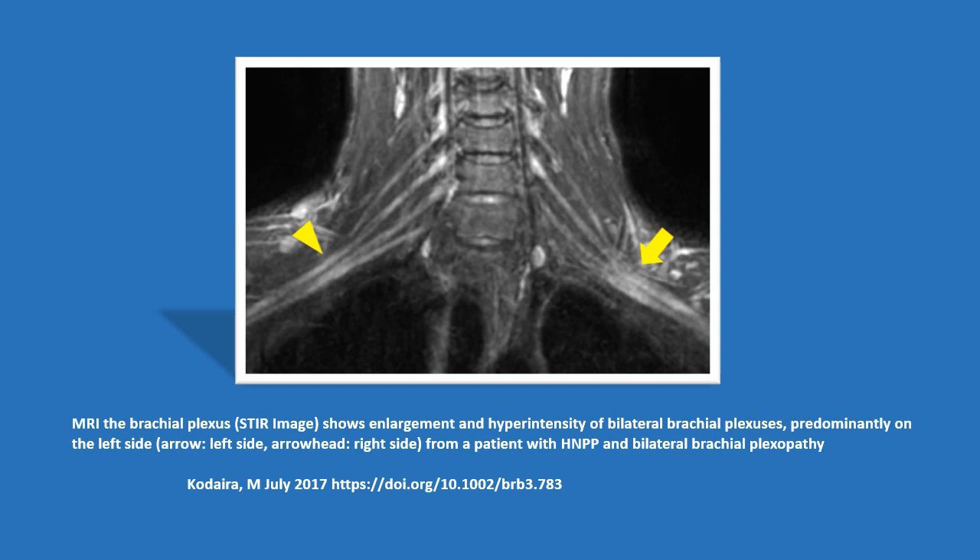This is an MRI of the brachial plexus, STIR image showing enlargement and hyperintensity of bilateral brachial plexuses, predominantly on the left, in a patient with HNPP and bilateral brachial plexopathy.